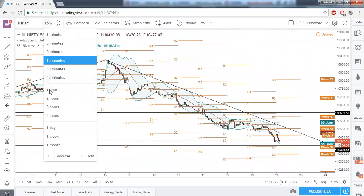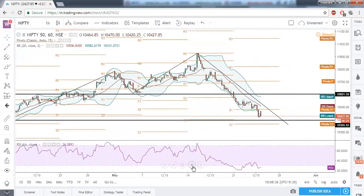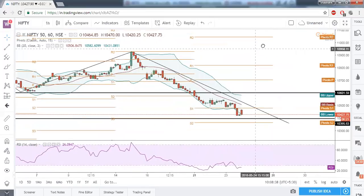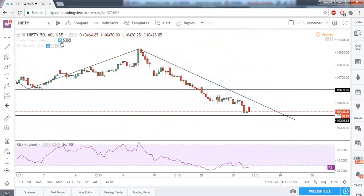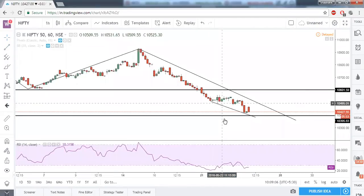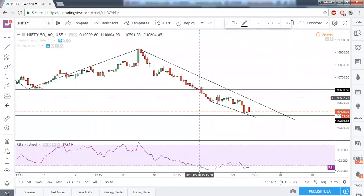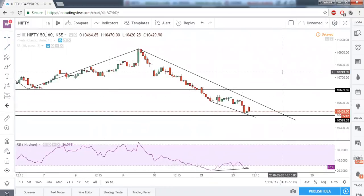On the one-hour timeframe the RSI is showing a very pure bullish divergence. Our immediate responsibility is to draw a trend line resistance and wait for that to get broken. From this low connecting to this low and projecting right — price is making a lower low and RSI is making a higher low. So bullish divergence on the one-hour time frame is indicating bullishness.